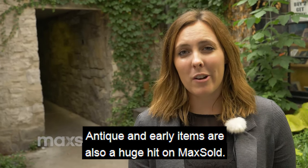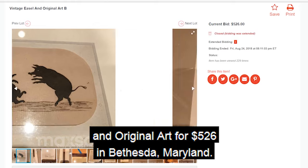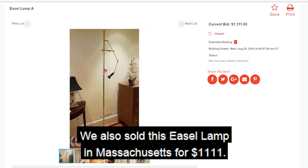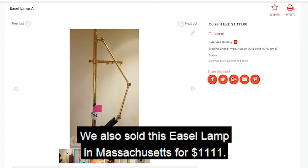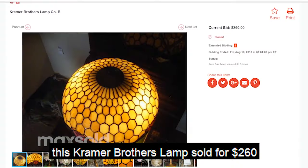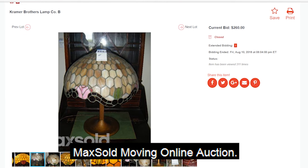Antique and early items are also a huge hit on Maxold. This month we sold this vintage easel and original art for $526 in Bethesda, Maryland. We also sold this easel lamp in Massachusetts for $1,111. Speaking of art and beautiful pieces, this Kramer Brothers lamp sold for $260 in Kingston, Ontario as part of the Maxold Moving Online Auction.